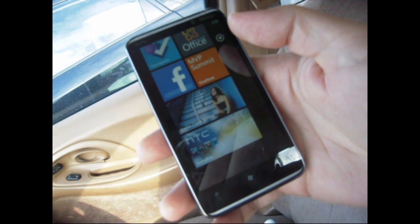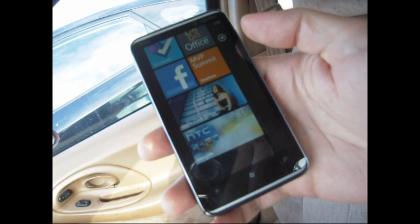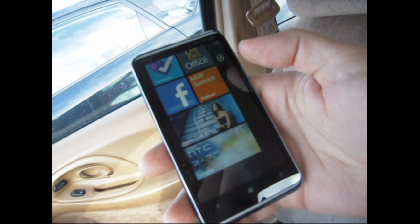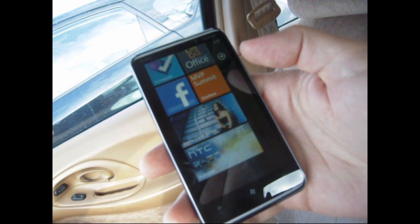So there we have it — there it went, it changed already. It got sunnier. So that's it for now. New HTC live tile. Pretty cool.